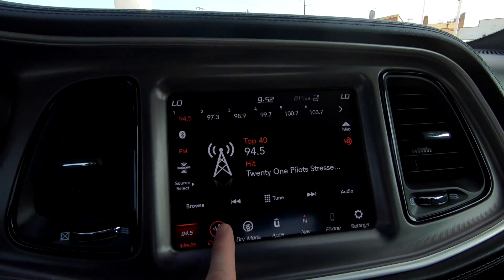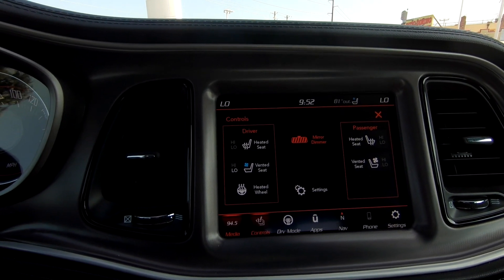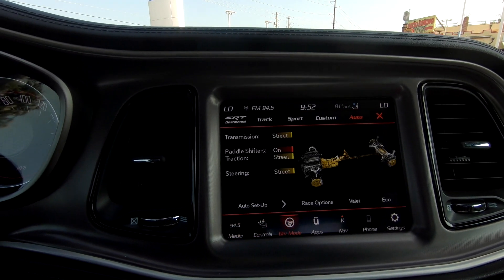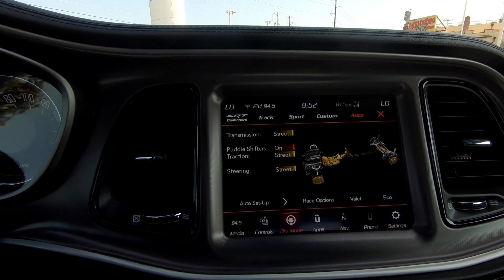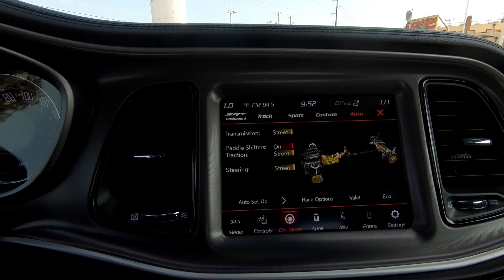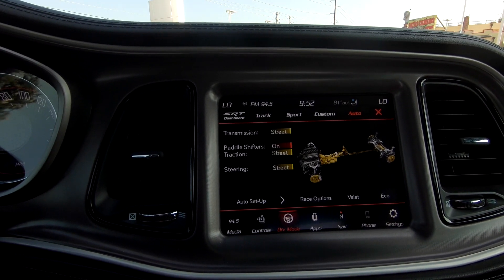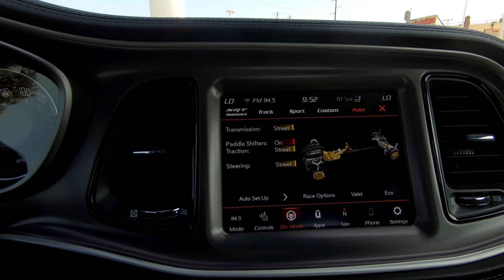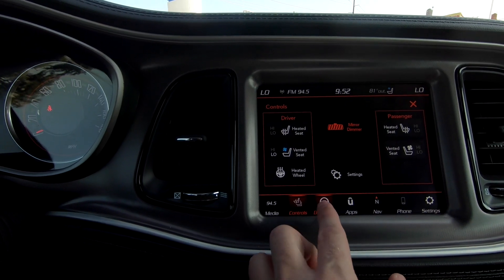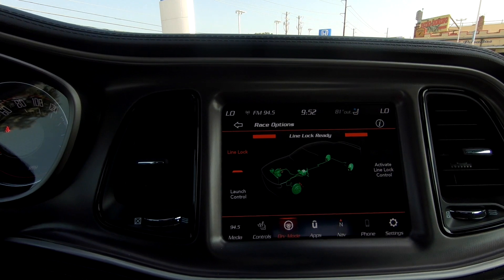Let's take a quick look at what you have through your infotainment screen — heated and cooled seats. Definitely going to take advantage of those cooled seats today. You've got the controls here to manage the car itself: what mode you want to drive in, how you want to set everything up, traction control on or off, transmission mode, steering mode — all of that. Everything is very easy to use and pretty self-explanatory.